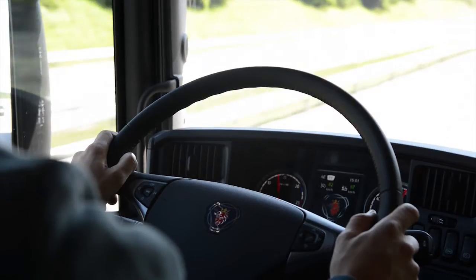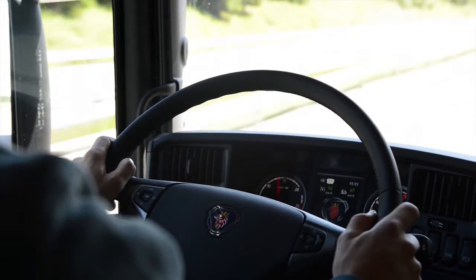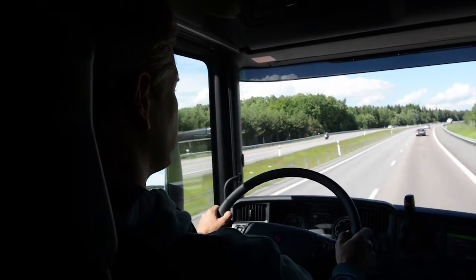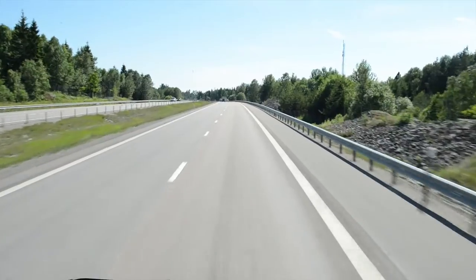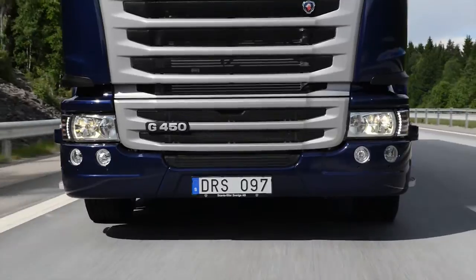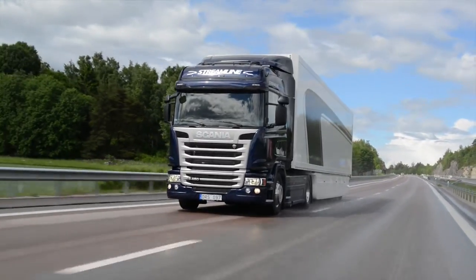With remote diagnostics, Scania will be able to both provide more efficient workshop jobs and avoid unplanned stops. We give you more time on the road.